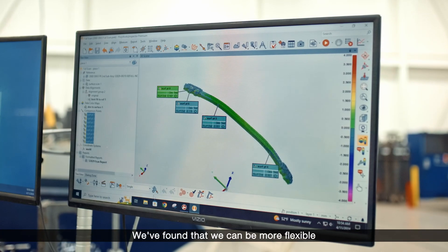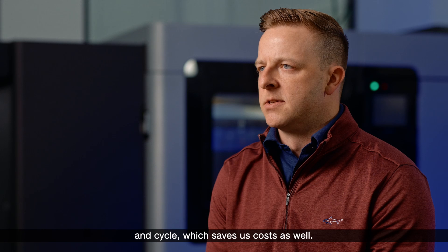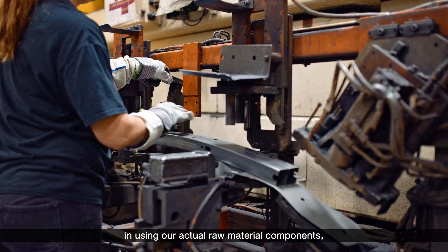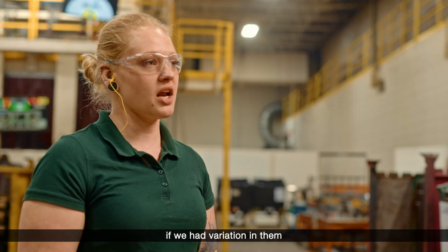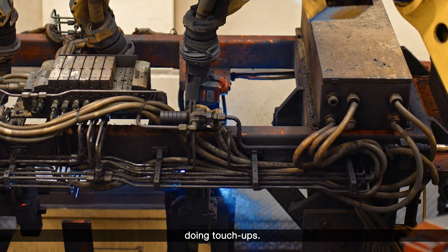We've found that we can be more flexible with our customers, we can give them feedback faster, and on our side we can really cut the development time and cycle, which saves us cost as well. With previous parts and using our actual raw material components, if we had variation in them and we weren't at a perfect nominal state, we would have to spend time adjusting weld fixtures and doing touch-ups.